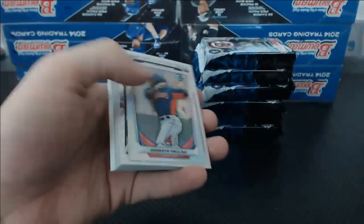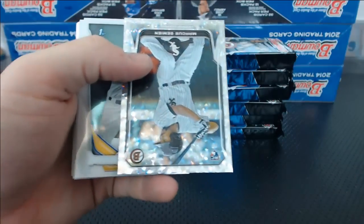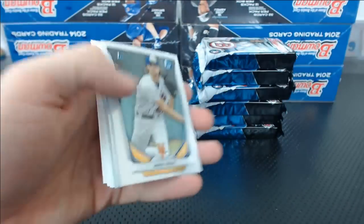The Dual Auto for the Panthers — not bad. Dorsey's Paulino Mini Refractor. Marcus Semien Ice.